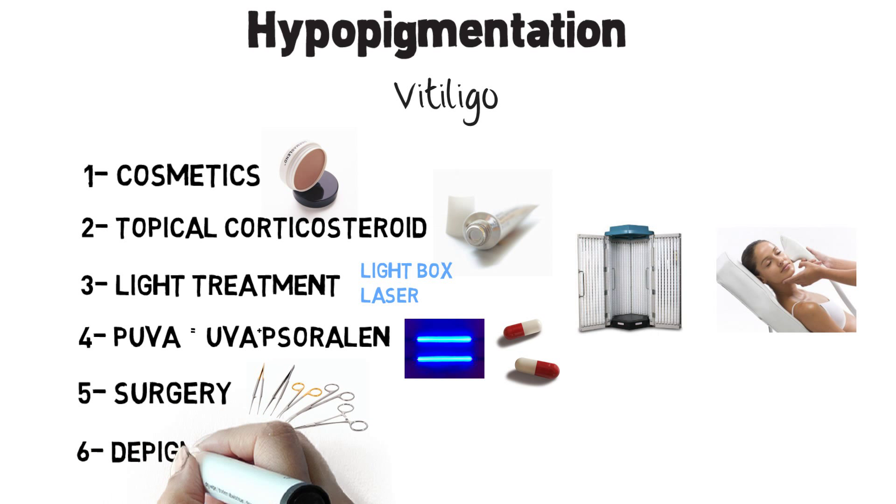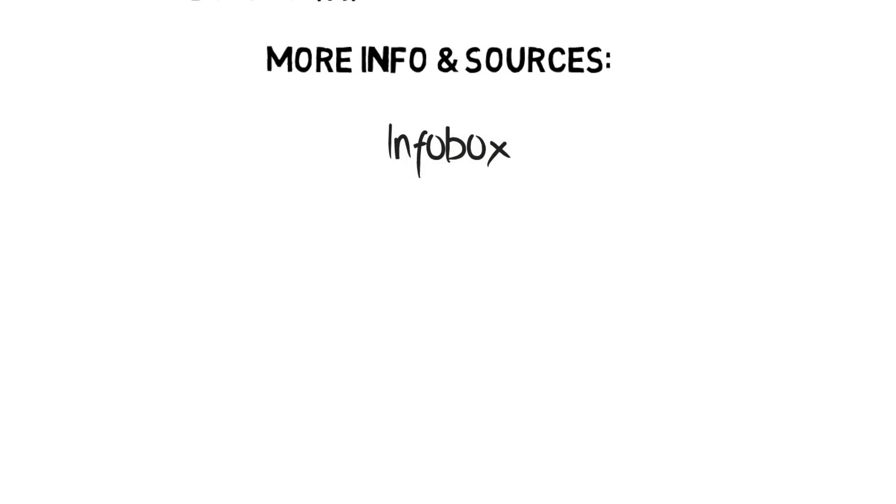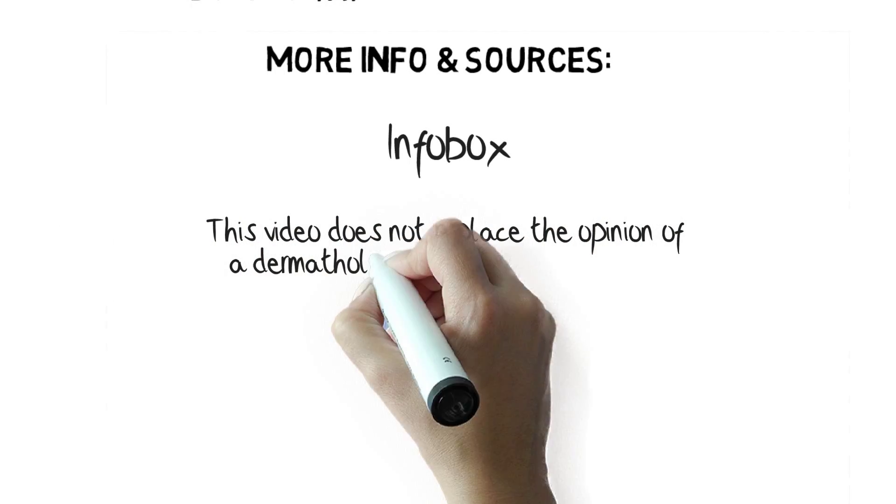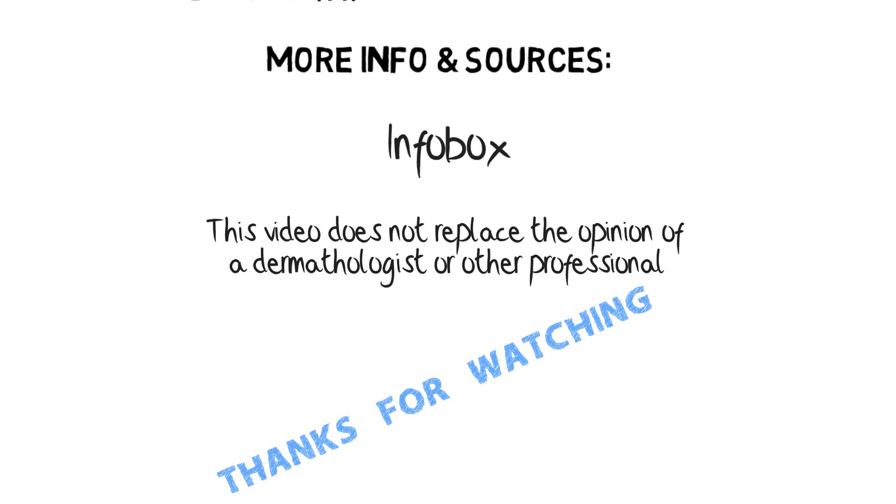Depigmentation is used when only small pigmented parts are left while the rest of the skin has been depigmented by vitiligo itself. You can find more info and sources in the info box. Remember, this video does not replace the opinion of a dermatologist or other professional. Thanks for watching!